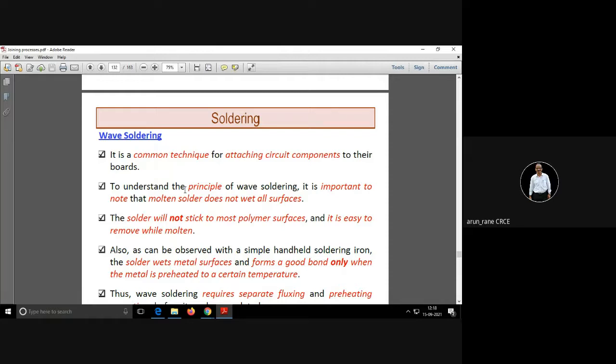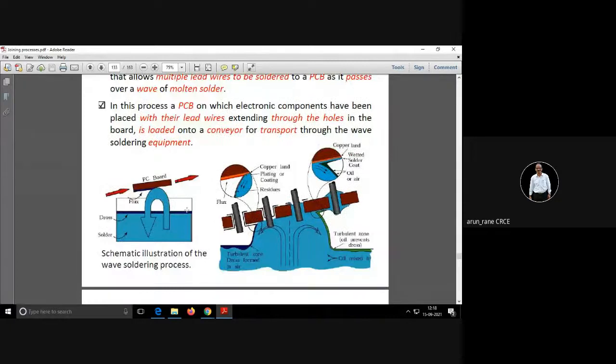In the next step, the printed circuit boards are passed over a wave of solder — this machine is called the wave soldering machine. A wave of solder passes over the PCB like a wave at the beach, and the components get soldered. It is very rapid — in one second all the components get soldered due to the wave.